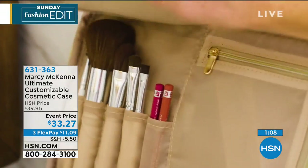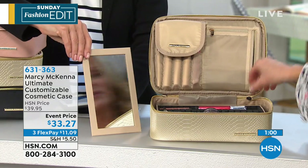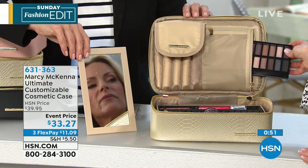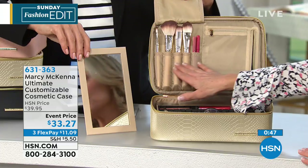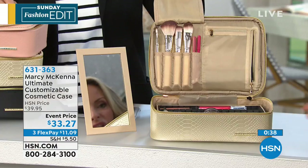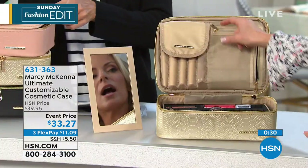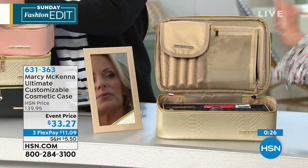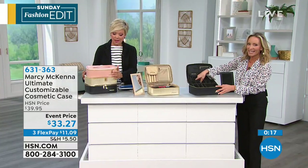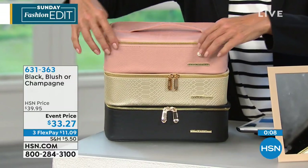The set also includes a tabletop mirror housed inside a pocket — so you always have a mirror wherever you are. There are brush compartments whose flap protects the bristles, plus additional accessory pockets great for Q-tips, lashes, and blotting papers. You can also keep palettes in the back pocket. It's a complete solution — very high quality with that python-embossed matte finish. Item number 631-363.